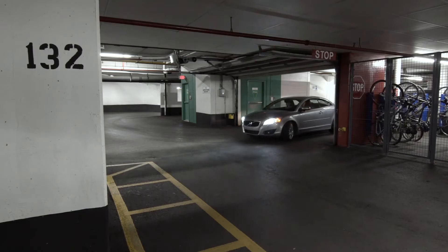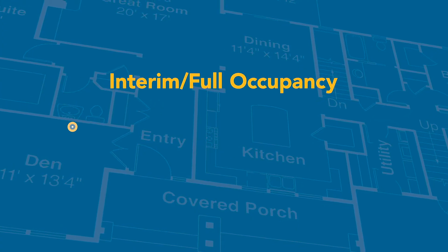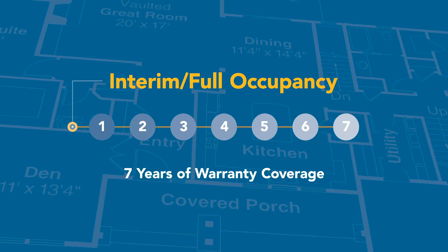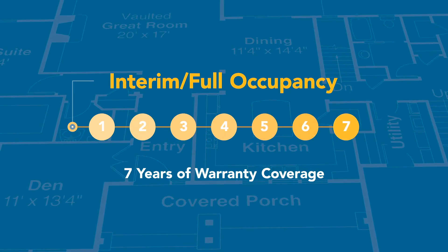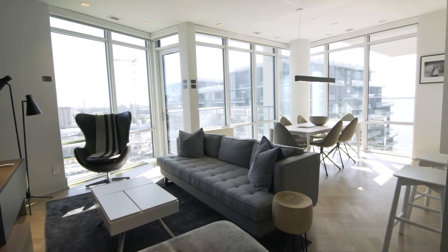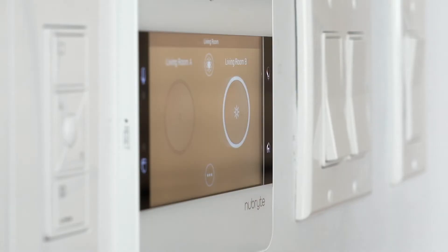Your unit warranty starts on the day you take interim occupancy and lasts for seven years. If you're moving into a condo building that is already complete and registered, it starts on the date you take full occupancy. You are responsible for managing the warranty on your unit and everything within its boundaries.